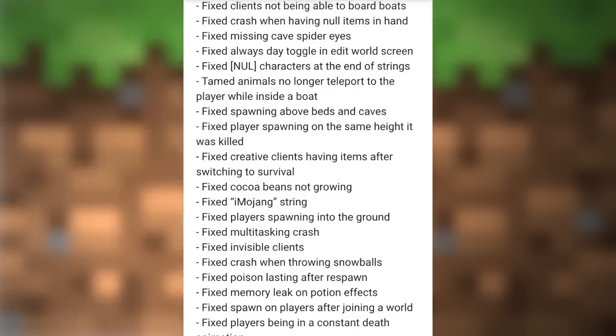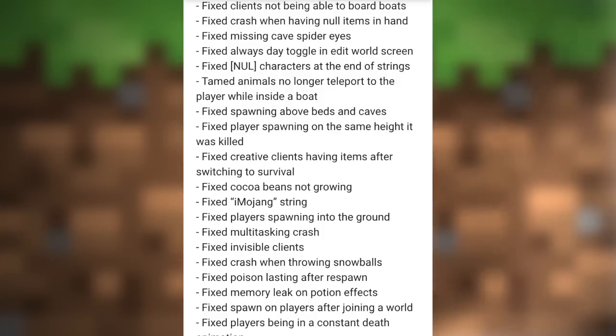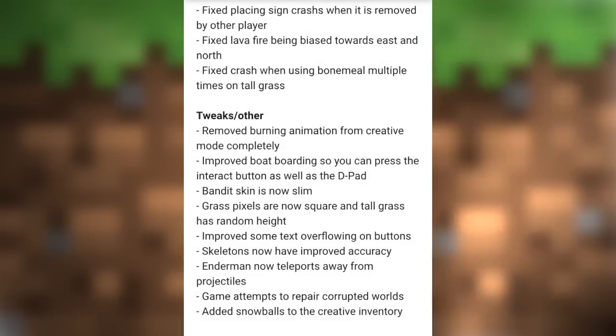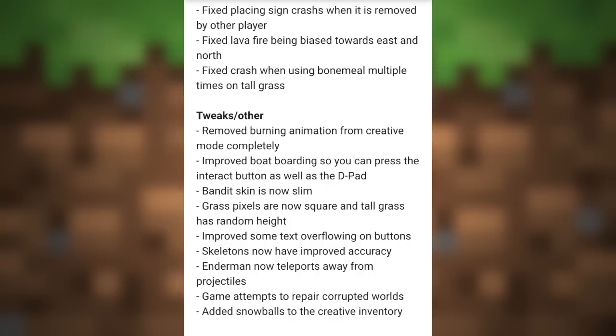They fixed spawning above beds and caves; they fixed cocoa beans not growing; they fixed a multitasking crash; they fixed a crash when throwing snowballs; they fixed the bug with poison lasting after you respawn; and they fixed lava fire being biased towards east and north — basically the fire would not spread to the south and to the west.